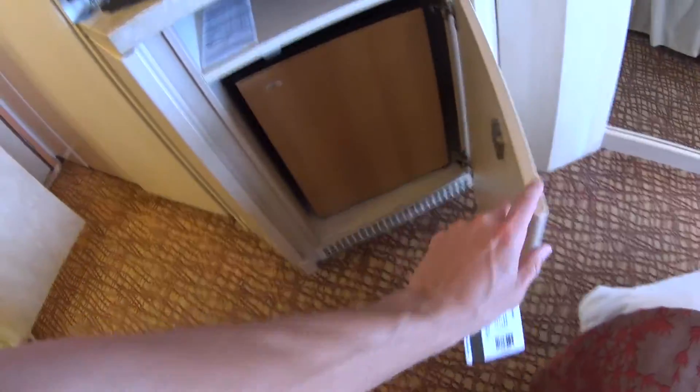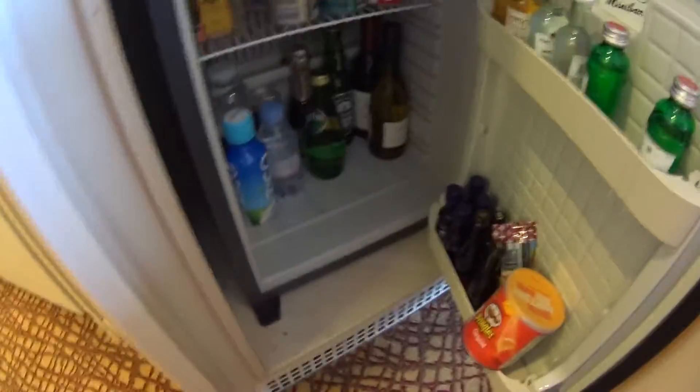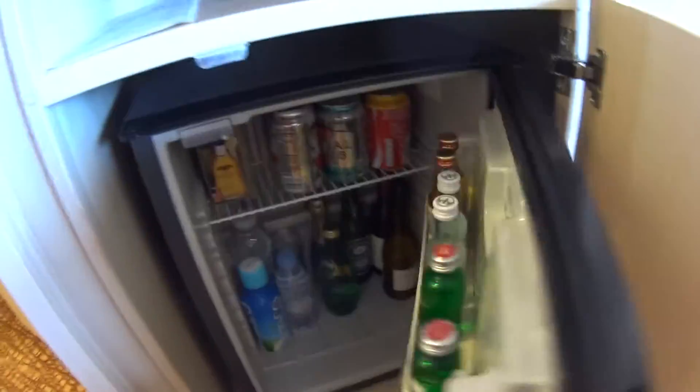You have a mini-bar, which you pay for the items that are in here. You can see that includes an assortment of wines, beers, and drinks, etc.